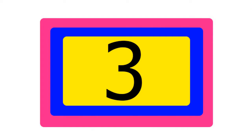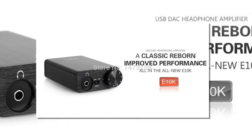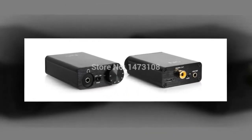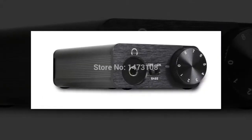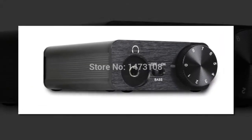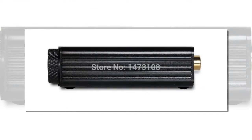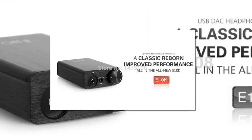Item number three is the FiiO E10K portable headphone amplifier. Brand name: FiiO. Model number: E10K. Type: mini amplifier. Channels: 2.0. Recommended headphone maximum impedance: 101-150 ohm. Package: yes. Input type: USB. Output type: coaxial, line out, audio out.